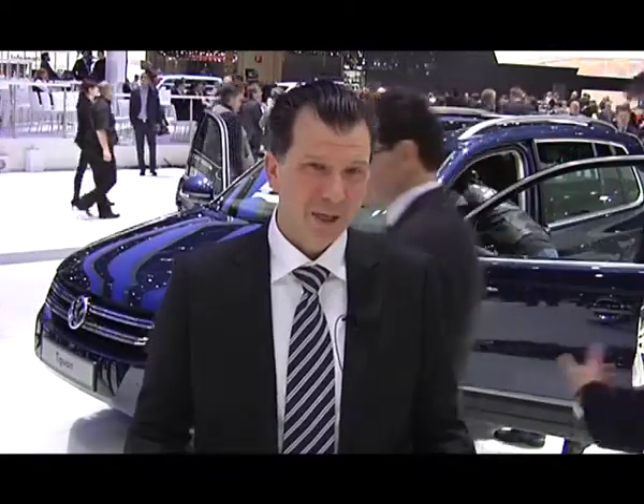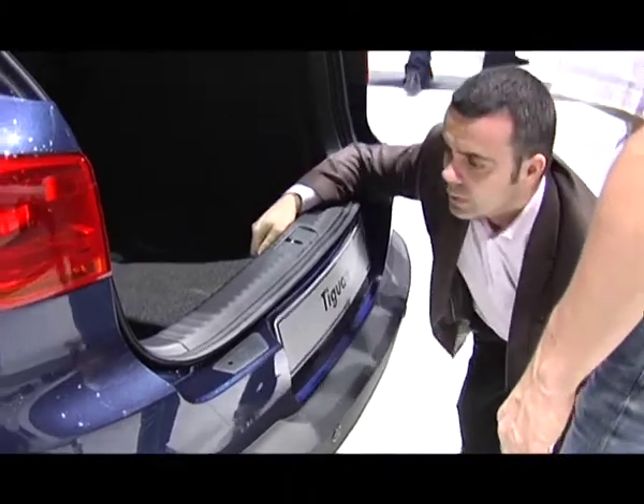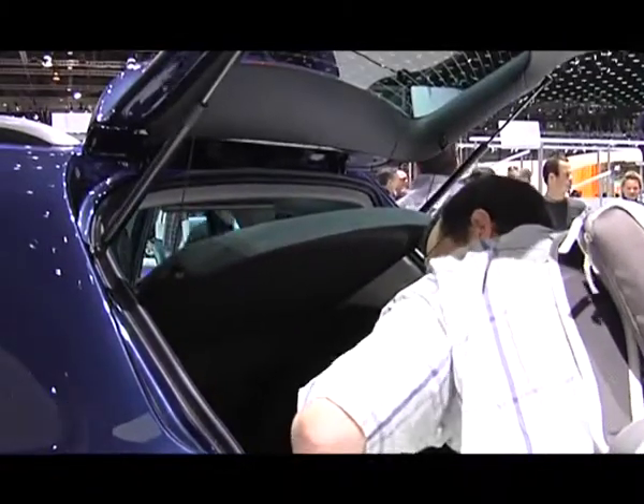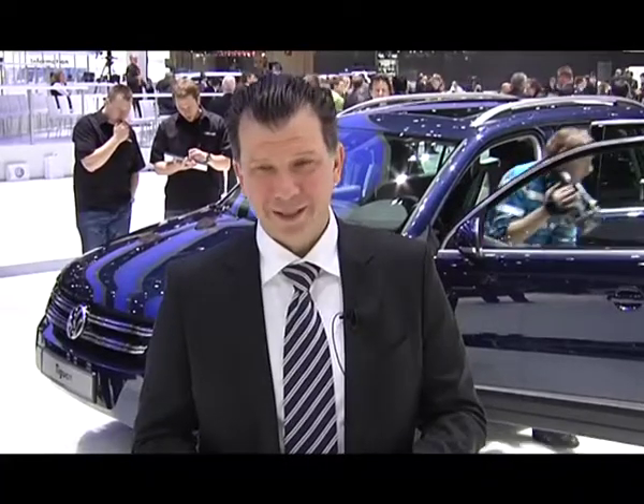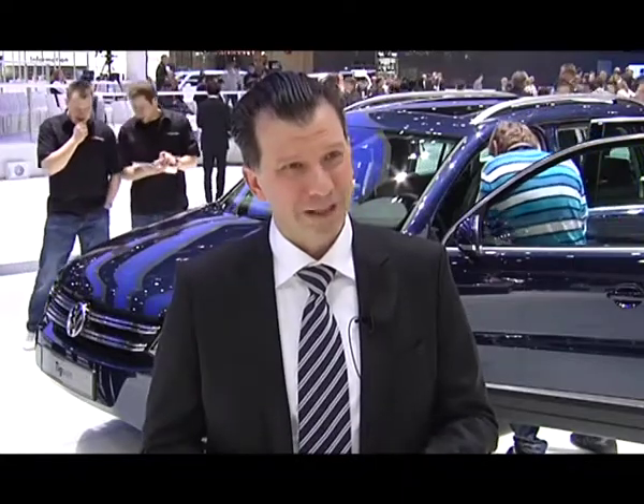Volkswagen Tiguan очень активно развивается на российском рынке. Сейчас это один из самых хорошо продаваемых кроссоверов в своём классе. С запуском нового Tiguan в июле — он поступит в продажу на российский рынок именно в июле — это будет новый рывок для Volkswagen в этом сегменте, в частности в Российской Федерации. Новый Tiguan, как и предшественник, будет собираться в Калуге на заводе Volkswagen, что позволит предложить конкурентоспособную стоимость автомобиля и достойно выглядеть на фоне конкурентов.